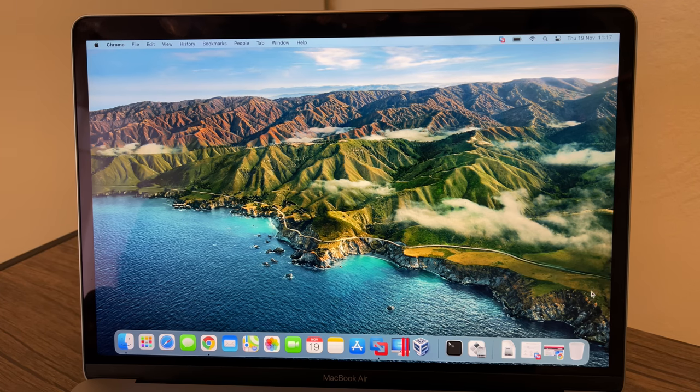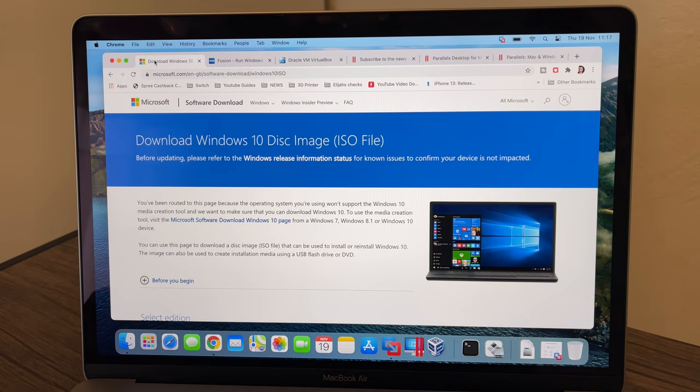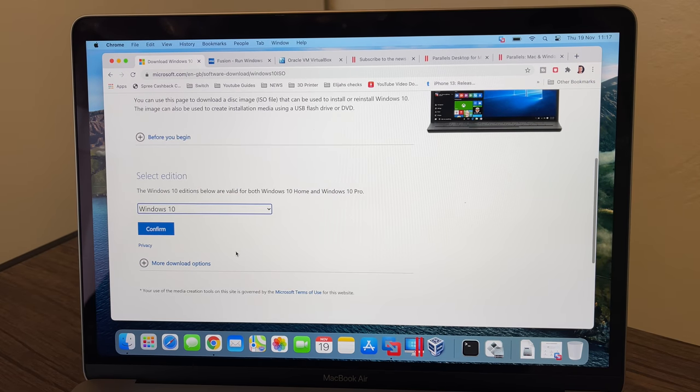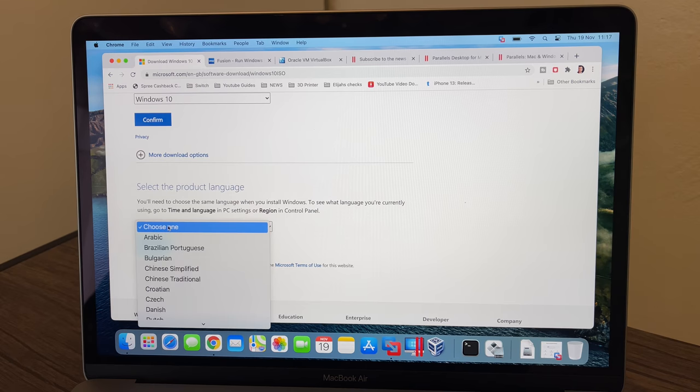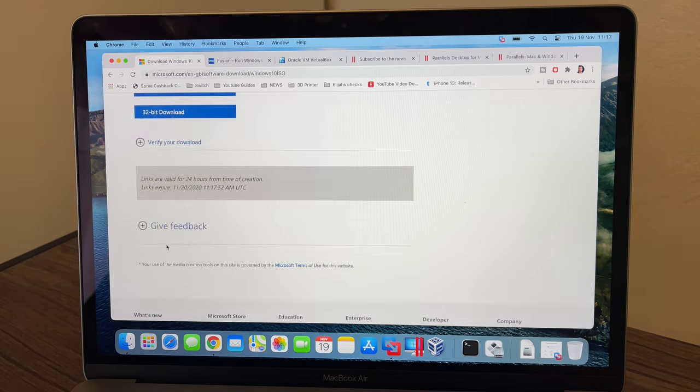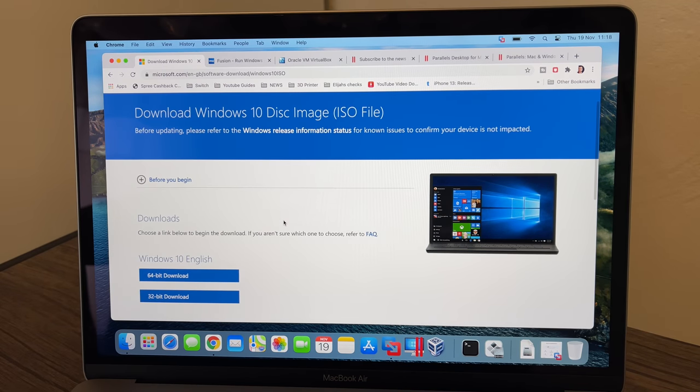We can't use the Boot Camp method at all to install Windows on this machine. Now we're going to download some virtual machine clients. We also need to download the Windows 10 disk image — you can go to Microsoft's website, select Windows 10, choose your language and 32 or 64-bit version. I've already downloaded it, but this is where you'd get Windows 10 if you have a license or want the 30-day trial.